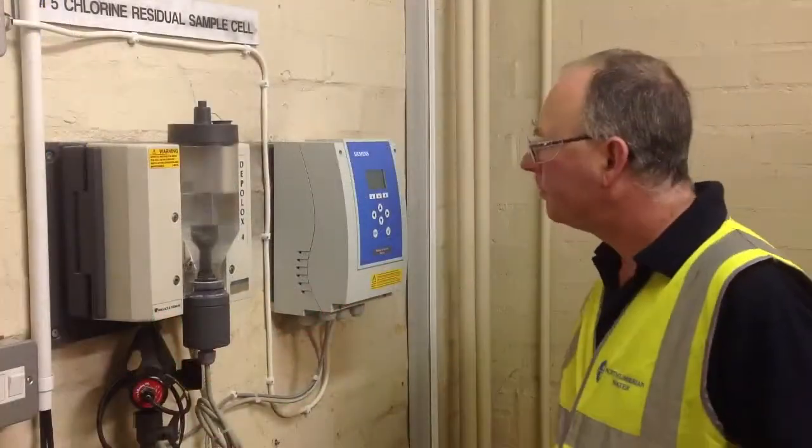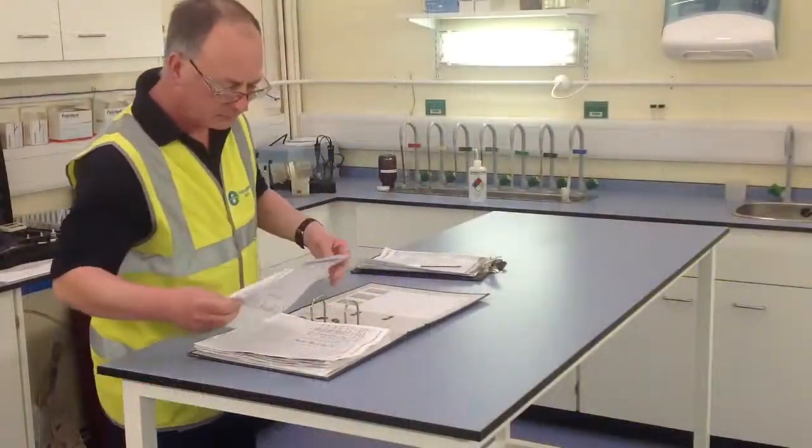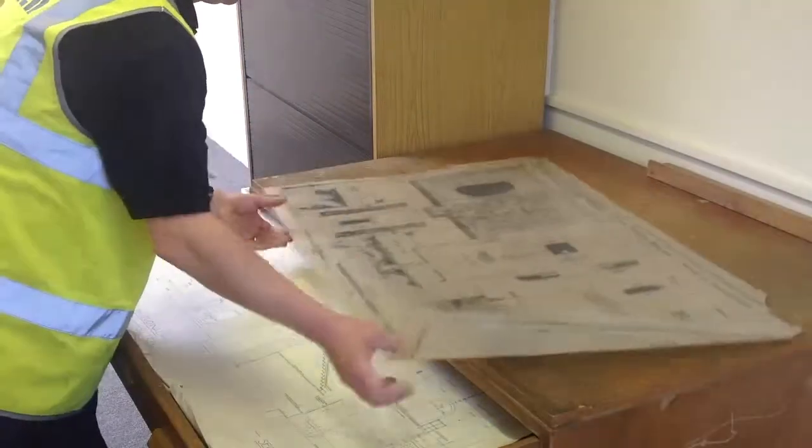Instrumentation validation and calibration records should be up to date and filed in accordance with quality procedures. Site documentation and plans should be stored appropriately.